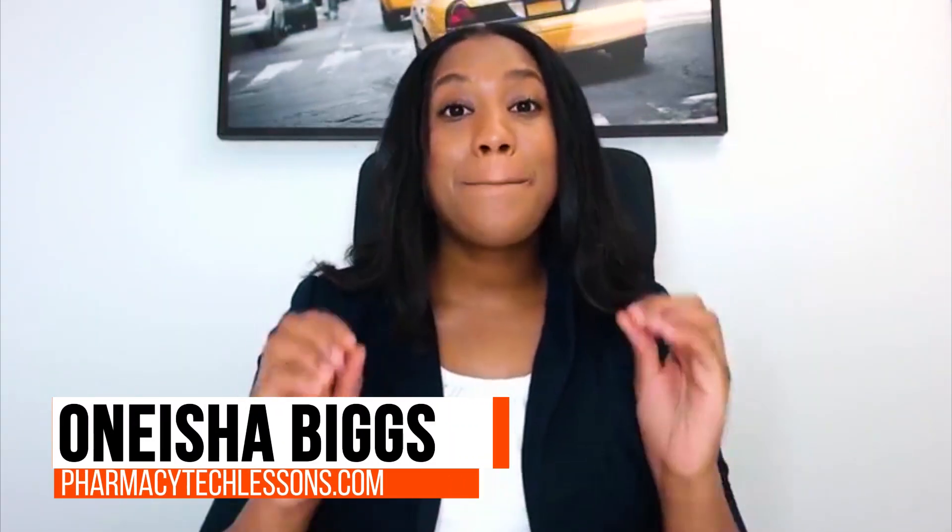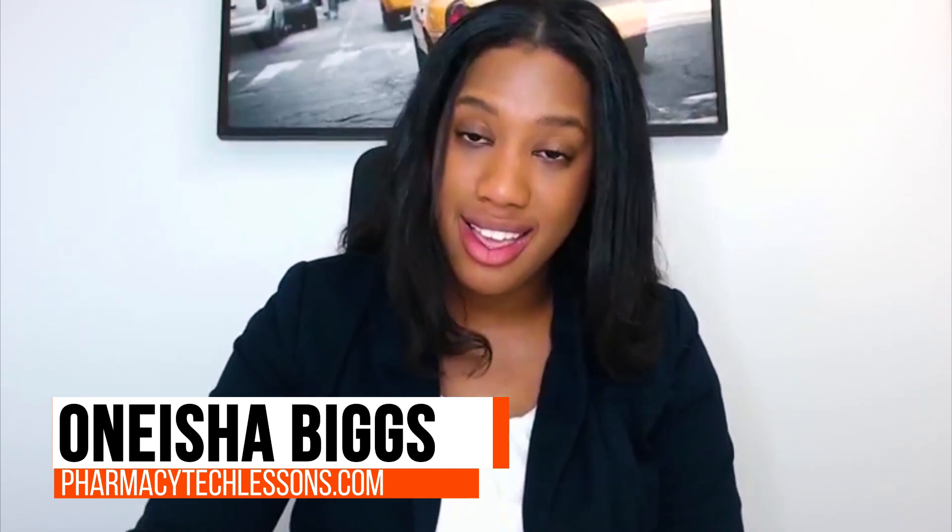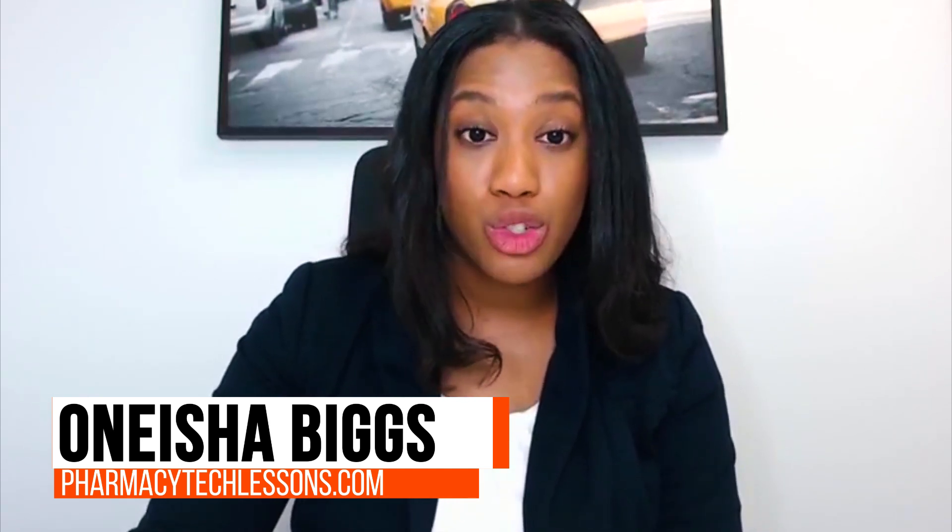Hey guys, this is Onesha Biggs of Pharmacy Tech Lessons. Let's talk about today memorizing drug names.